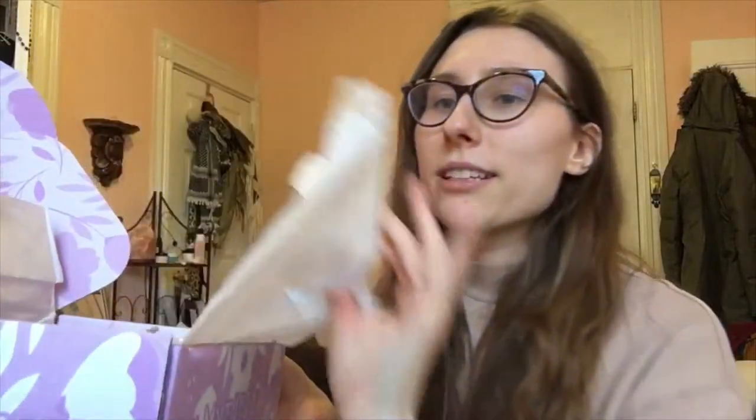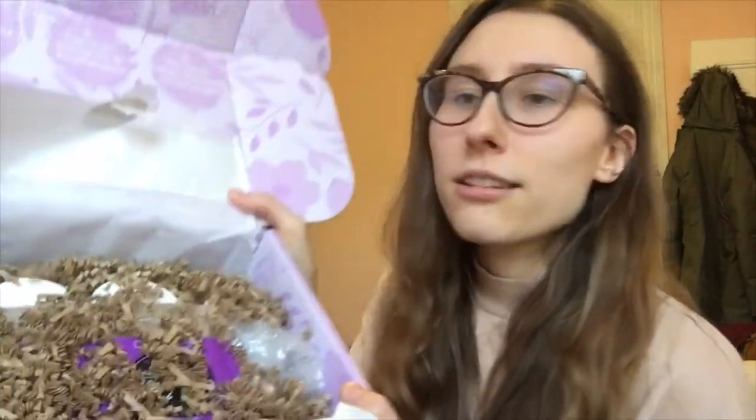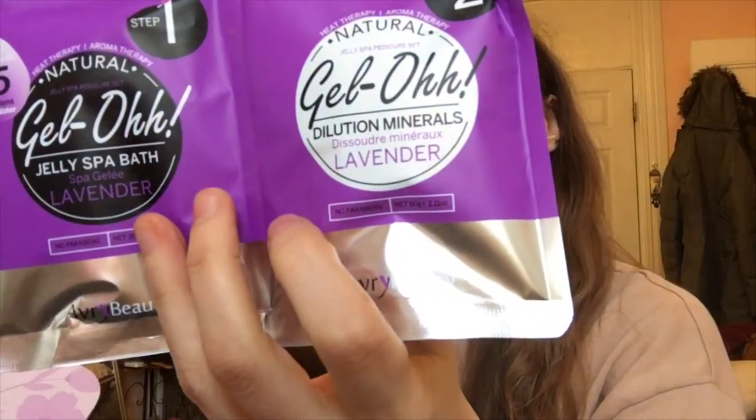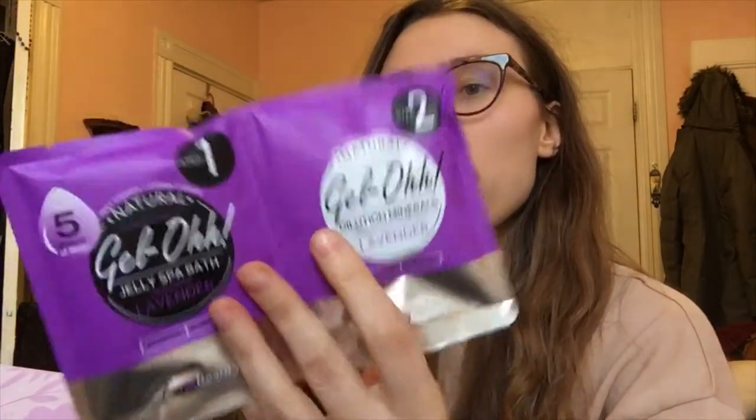When you open this gorgeous box, nothing is quite visible yet. Don't worry, we'll open it more. What is this? Dilution minerals, jelly spa bath — oh, these are like bath things. Very cute. It's aromatherapy — lavender. Lavender's supposed to chill you out. One pack for five gallons of water, so it's specifically for baths. It's heat therapy, aromatherapy. Good idea, that's cool.